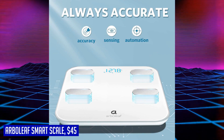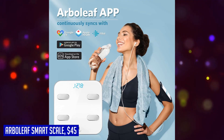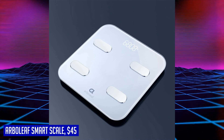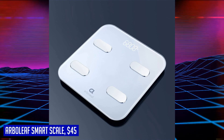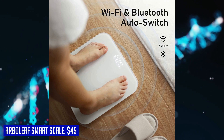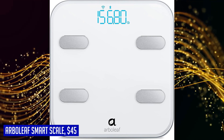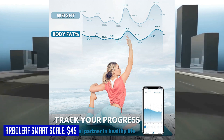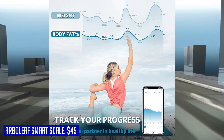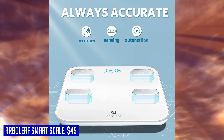Understanding your health status is crucial in achieving your fitness goals, and the Arboleaf smart scale excels in providing a comprehensive analysis. With its ability to measure 14 different body data points — including BMR (basal metabolic rate) and BMI (body mass index) — you gain valuable insights into your overall health. Whether you need to adjust your fitness plan or monitor specific metrics like protein intake or subcutaneous fat levels, this accurate digital scale becomes your faithful partner on your fitness journey.